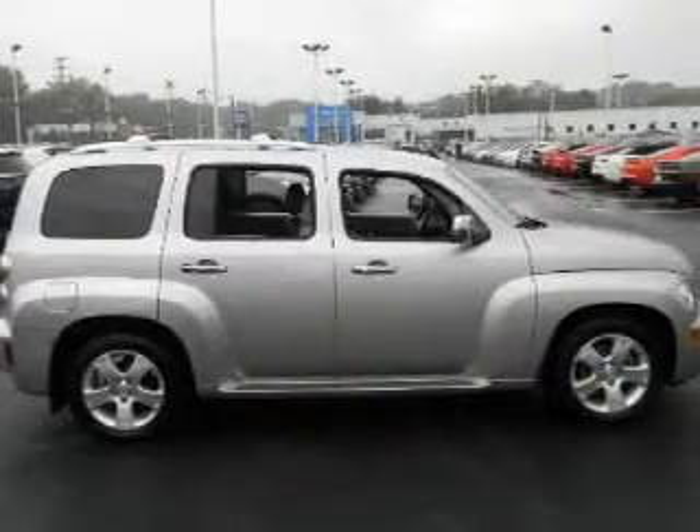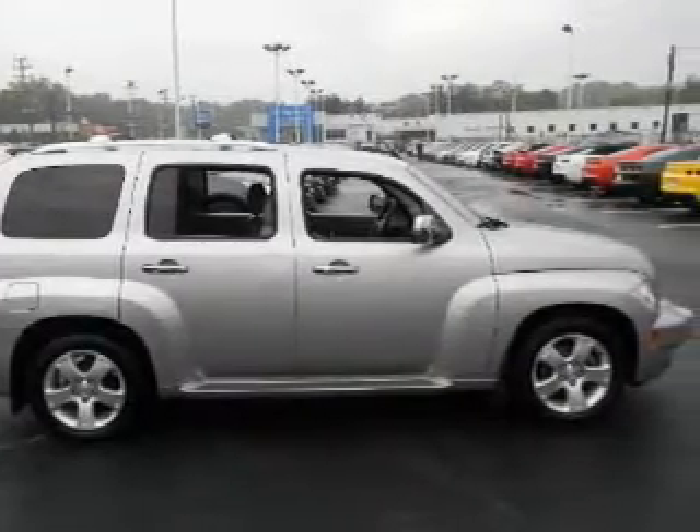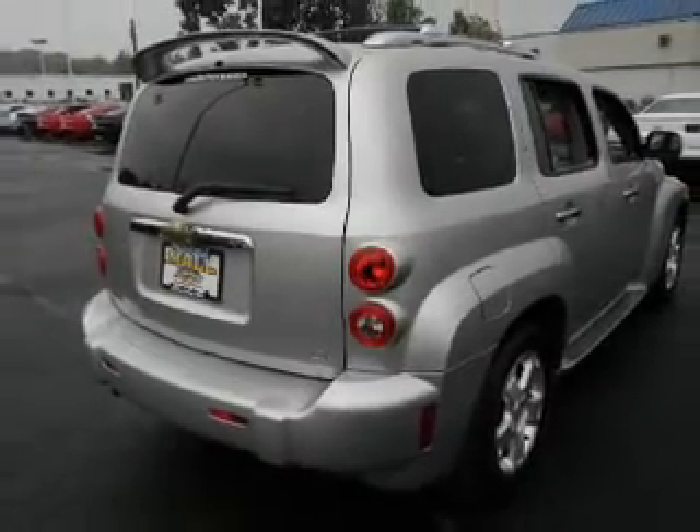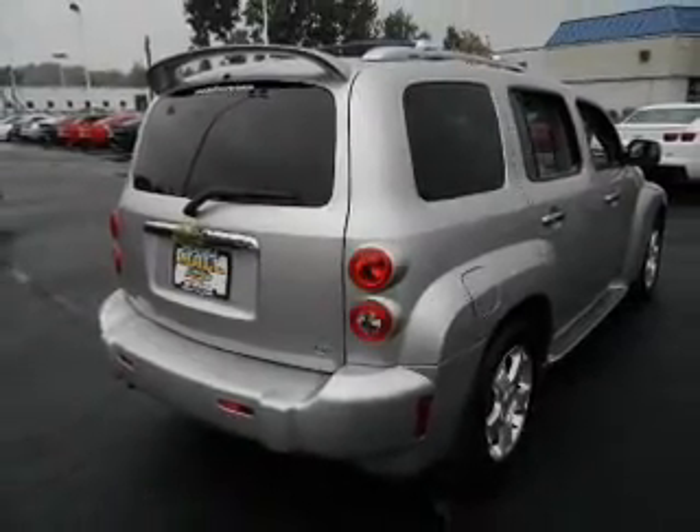Keyless entry, power door locks, power windows, cruise control, power steering, air conditioning. Let us put you in the driver's seat today. Call or click to contact us.